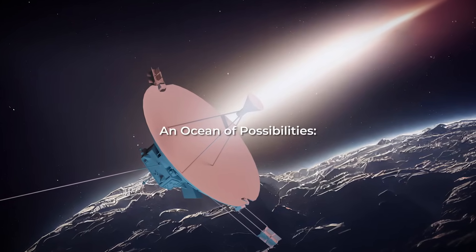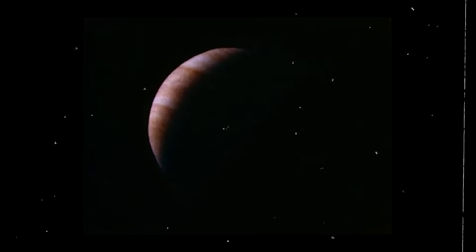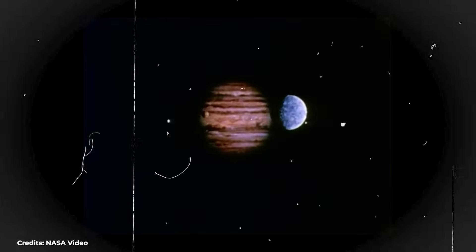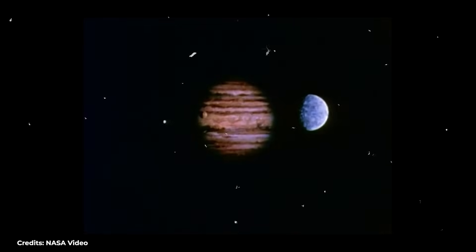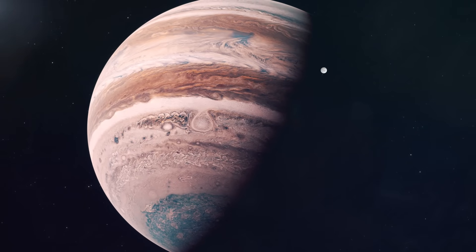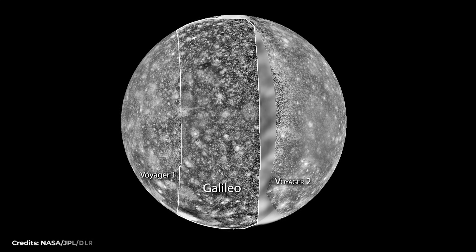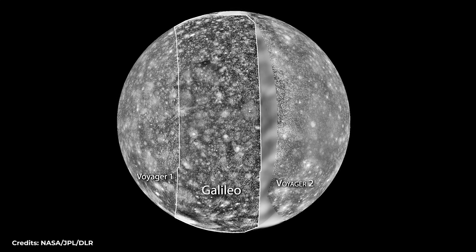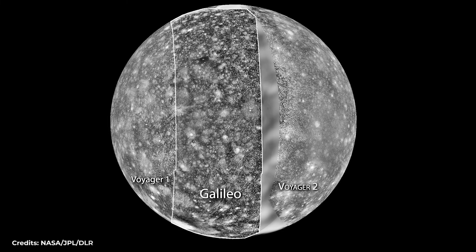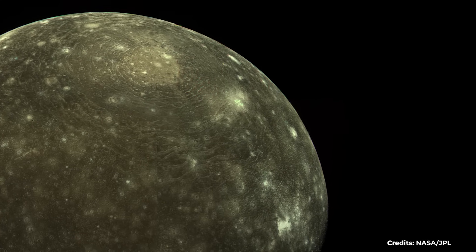The first space probes to visit Callisto were Pioneer 10 and Pioneer 11, which passed close to Jupiter in the early 70s. Still, since very little was known about Callisto, both spacecraft passed by and captured little information about the satellite as they did not consider it a priority. The real breakthrough in Callisto's information came later with the flybys of Voyager 1 and Voyager 2 in 1979. These two spacecraft took images of more than half of Callisto's surface with 1–2 km resolution and accurately measured its temperature, mass, and shape. This data provided us with the first detailed views of Callisto, and scientists became more interested in this satellite.